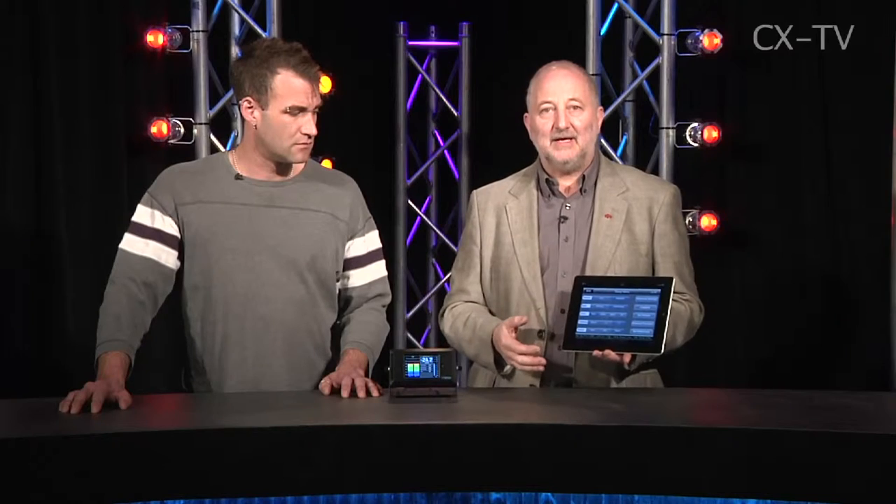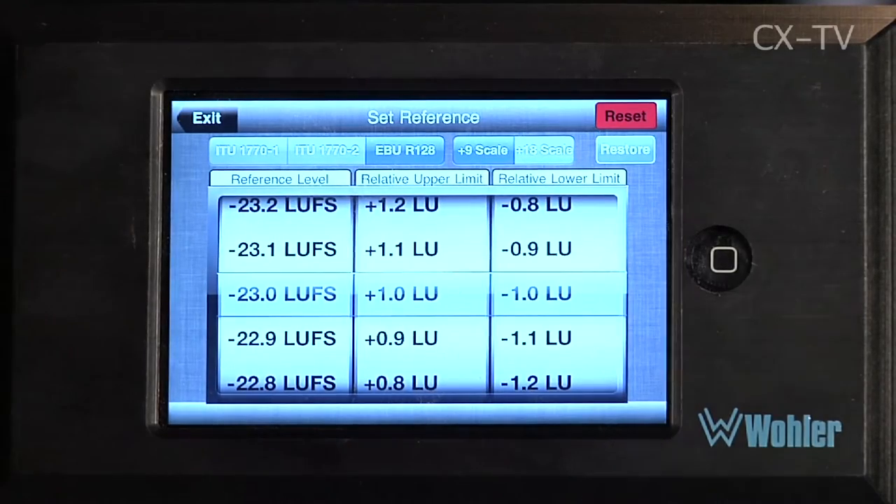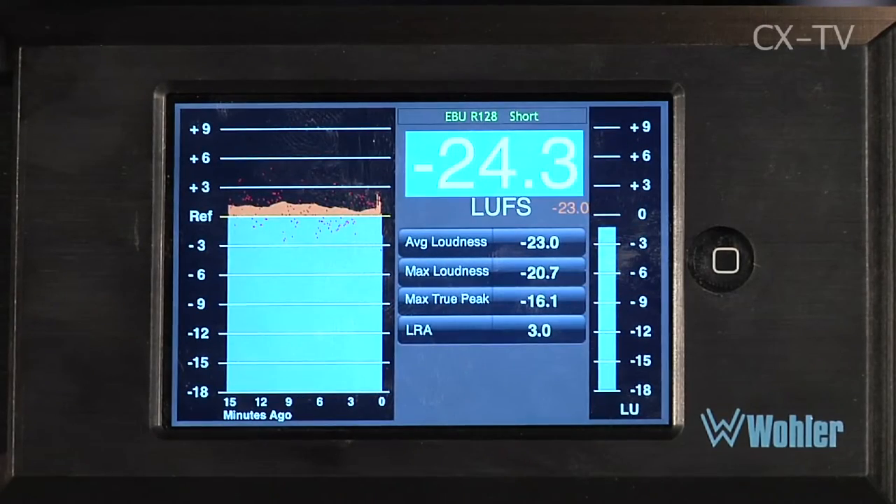It's very easy to reconfigure — just swipe down and it gives you a menu with options. You can set whether the alarm triggers when the signal goes over, under, or both relative to your reference. You choose stereo or multi-channel, select whether input is SDI or AES, and set your reference level. You can also choose whether to work in American units — LKFS — or European units — LUFS. They're essentially the same thing, but the device lets you set whichever you or your client is most comfortable with.